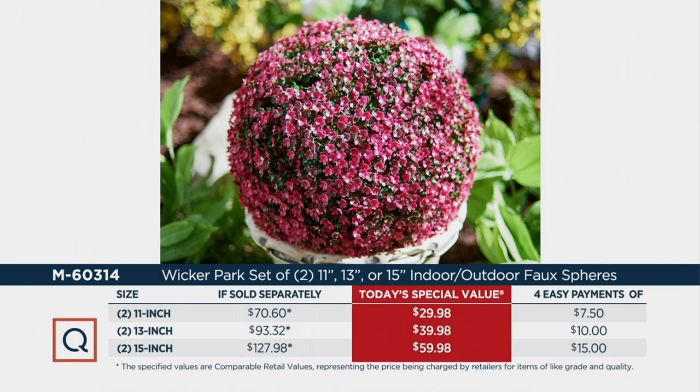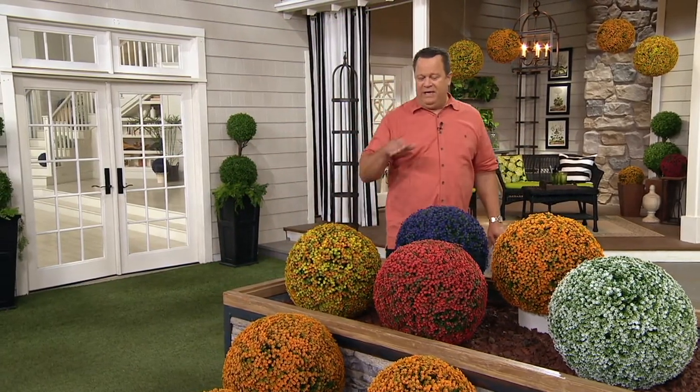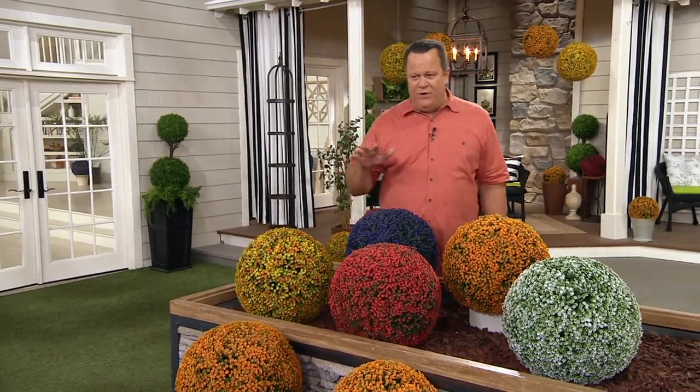When we had this same item in some of the same and different colors back in the spring, they blew out the door — loosened the roof and flew out. And if you were one of the people that bought those earlier this year and have been enjoying them, we'd love for you to share your story.